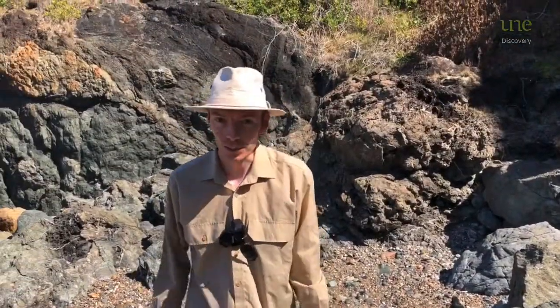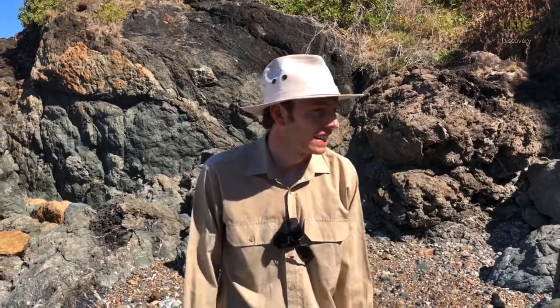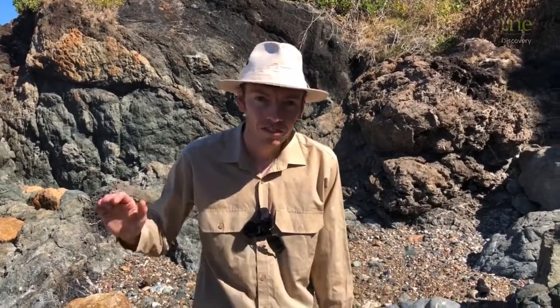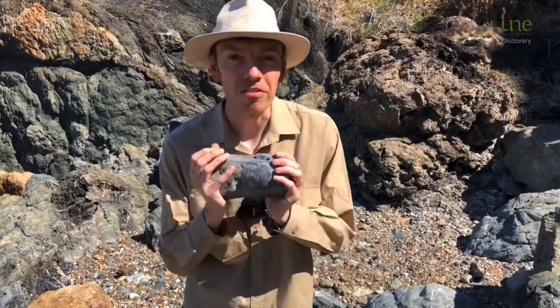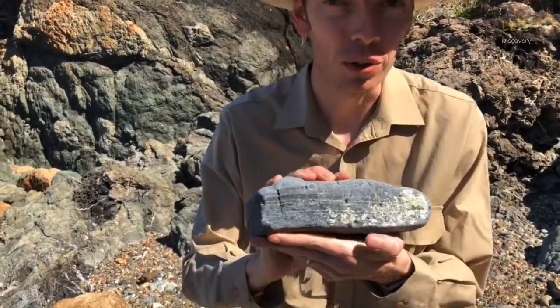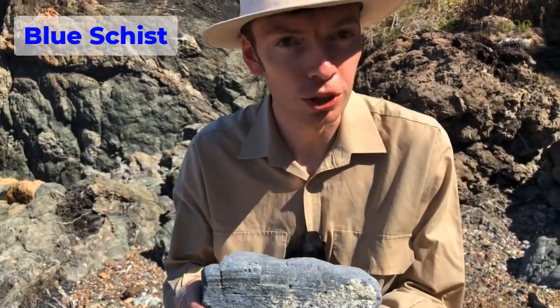Hello, George the geologist here. I'm still here on my holiday at Rocky Beach and I found the rock I was looking for. This is my favourite rock in the world. It's something that's got a bit of a funny name — it's called Blue Schist.